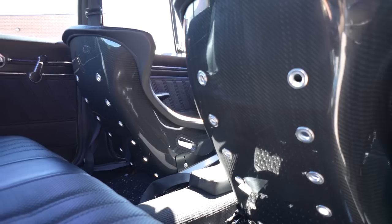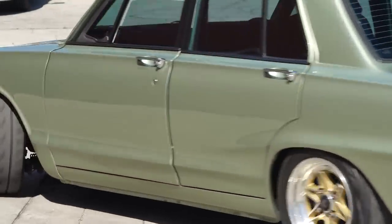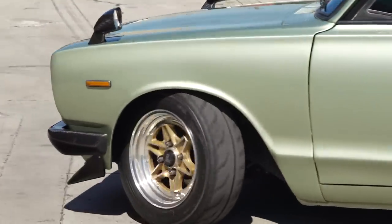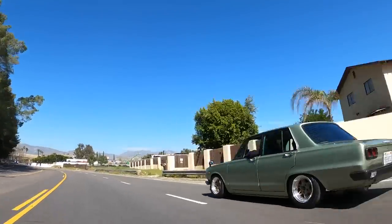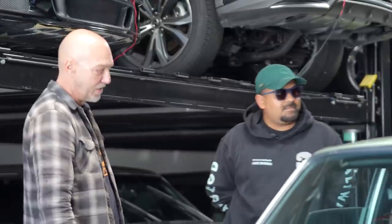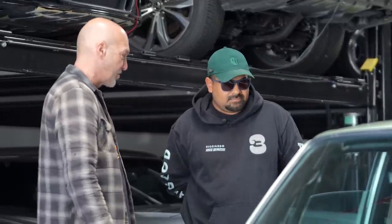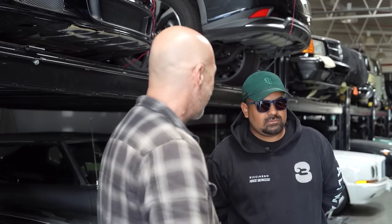One of my favorite things about the car space is when people customize - because when you customize, you make choices that are unique to you. I love the unique choices that get made. Ultimately, when somebody finishes their car and gets to roll it down the road, it's one of the best feelings in the world. We should throw some cameras in and go for a little cruise around the neighborhood.